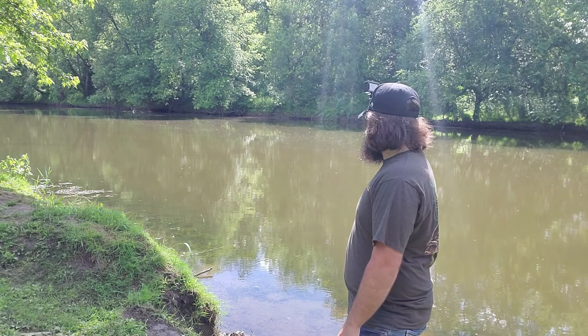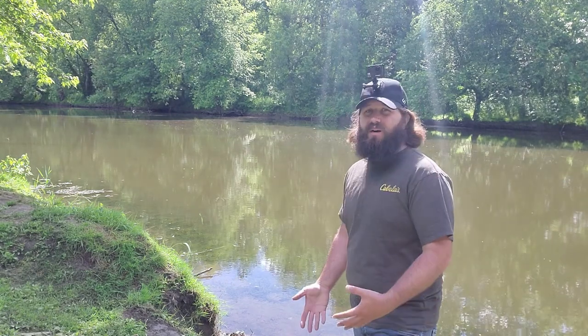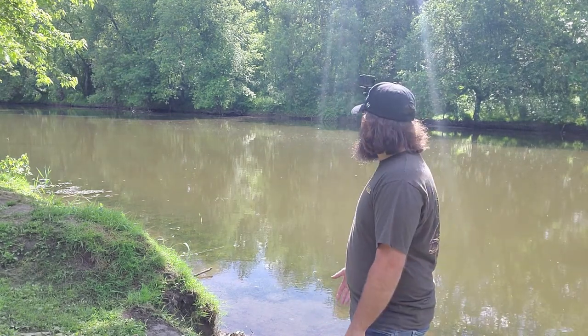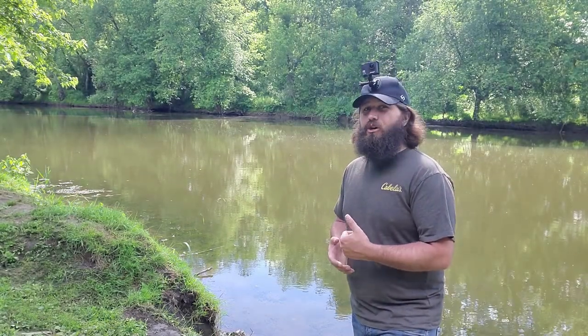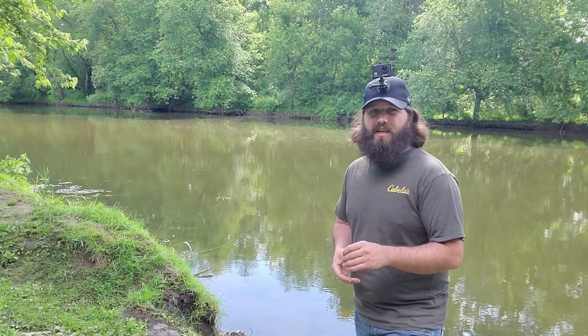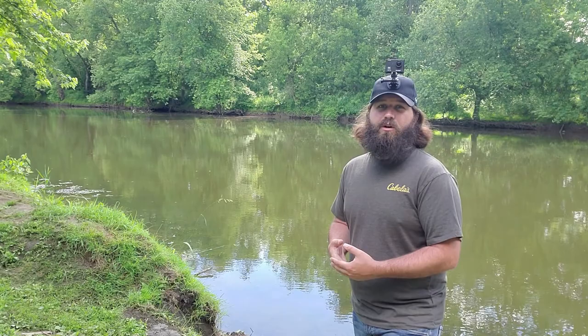I do see some bait fish and a lot of bugs in the water already. The sun did come out and it is warming up, so it might be time to start throwing topwaters. I am going to continue with that Guggen Zinger for a minute and then if nothing else I'll probably switch to a torpedo or something like that to trigger that topwater bite. We'll throw a line in and see what we can hook into.